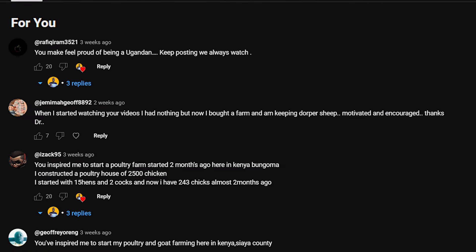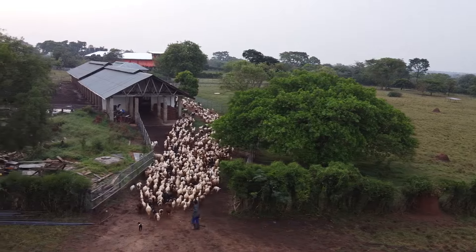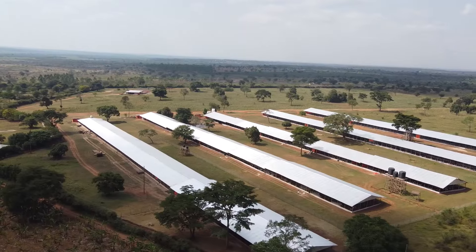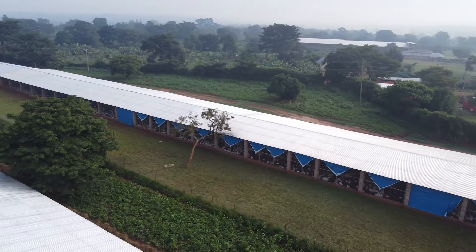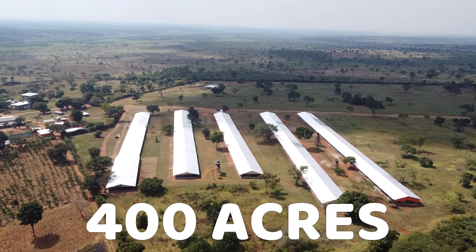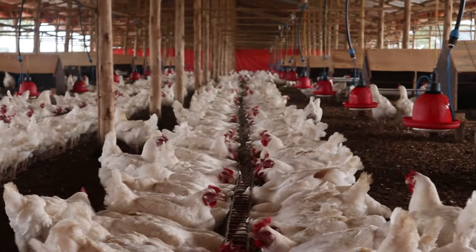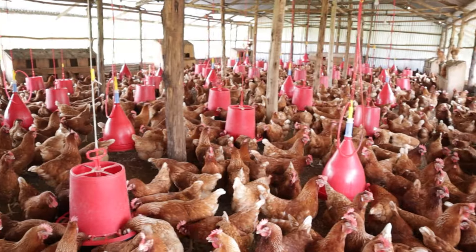Hi guys, welcome back to the channel. Recently a lot of you have been asking, 'Hey Dr. Danielle, what happened to the bigger farm?' I didn't disappear. As I'd already shared, I felt it was less necessary to share what happens on the bigger farm because it's a breeder farm and very few people are likely to be interested in doing an actual breeder farm — the dynamics are quite complicated. I thought sharing the smaller farm would bring more inspiration to people and feel more realistic and practical. But in today's video, we are back to the breeder farm.